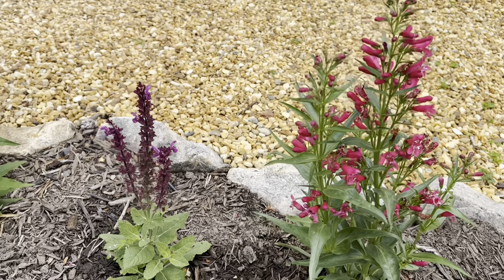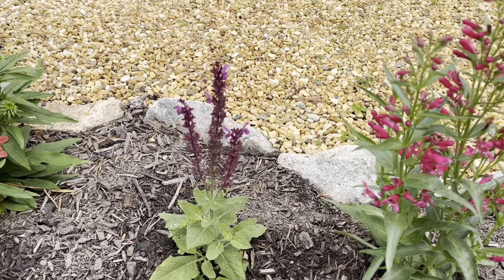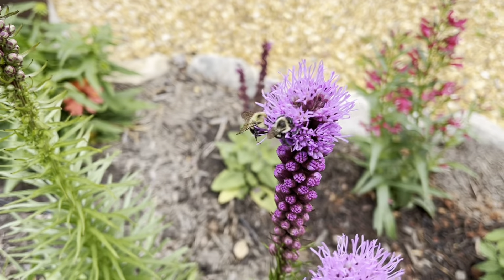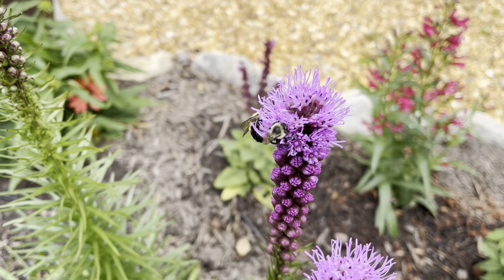Look at this beautiful penstemon — I can't remember the name of it but it's so beautiful. The bees are loving it — look at those bees right there. This one looks like he's resting, like man, I'm working really hard here.